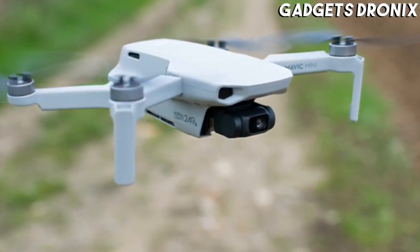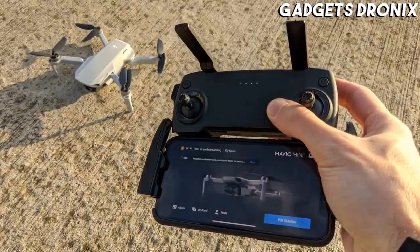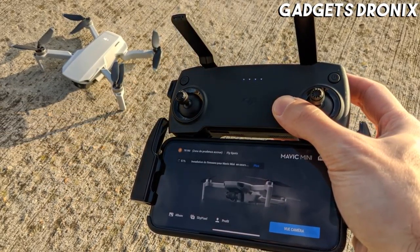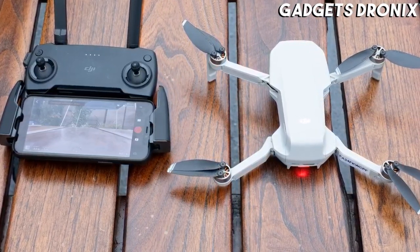Compared to its newer sibling, you miss out on raw photo capture, OcuSync 2.0 connectivity for improved range, and some new motors. But the Mavic Mini is otherwise very competitive and still streaks ahead of any other drone in its weight category.